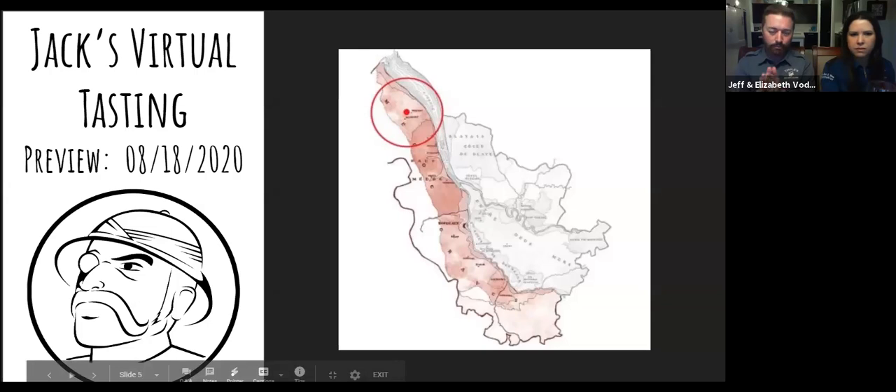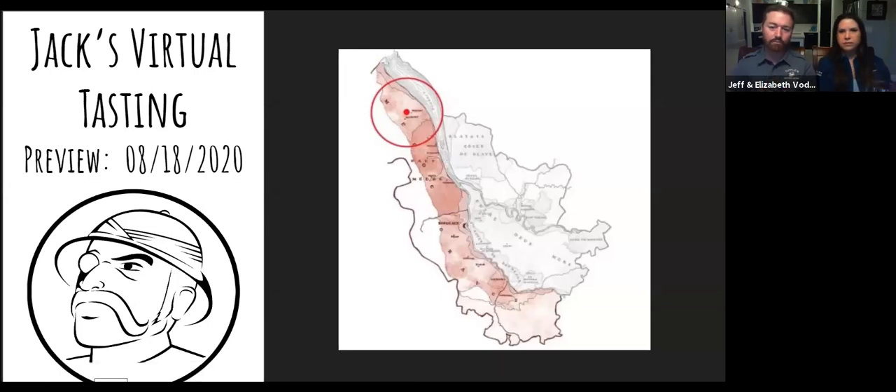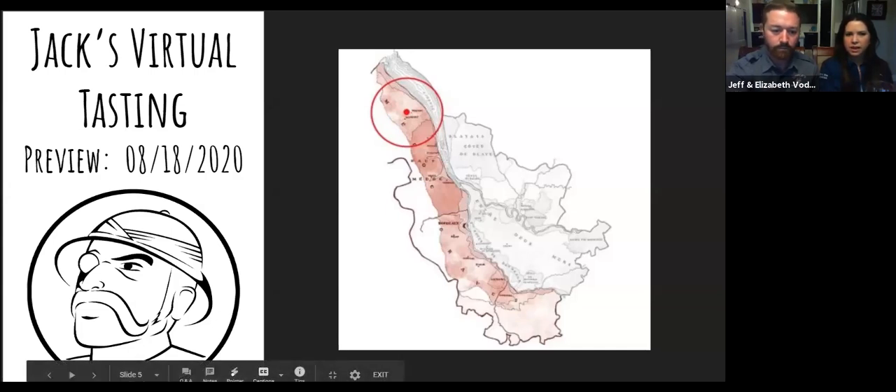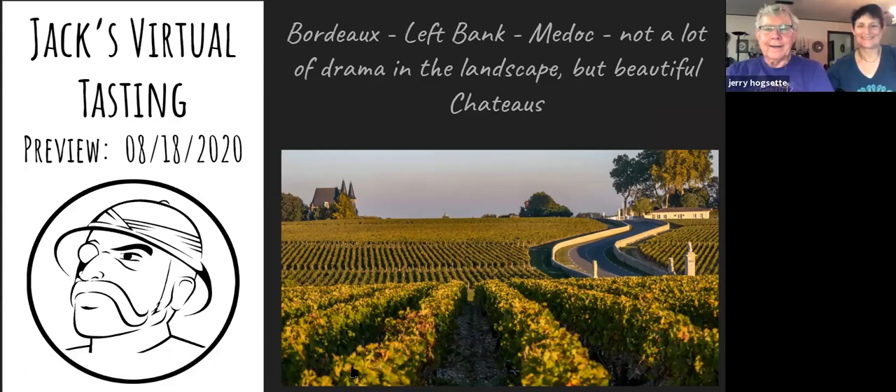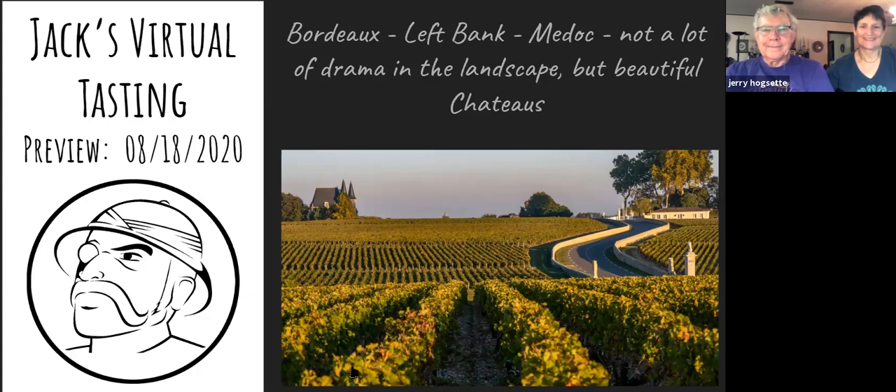Looking at the map — up in the Northern Medoc area, right at the river's entrance, with the ocean to the left, is where this wine is from. Medoc: not a lot of drama in the landscape. The drama, as they literally said in the description, comes from the chateaus and the architecture the French put in around here. If you look down between the rows, you can see the look of shells, like we saw in Chablis.